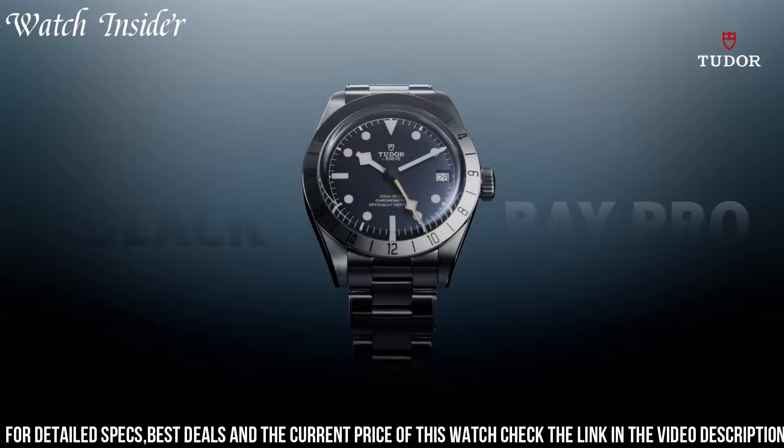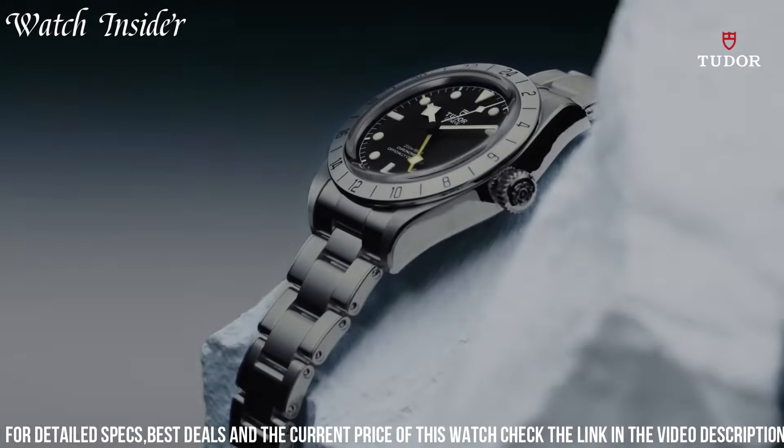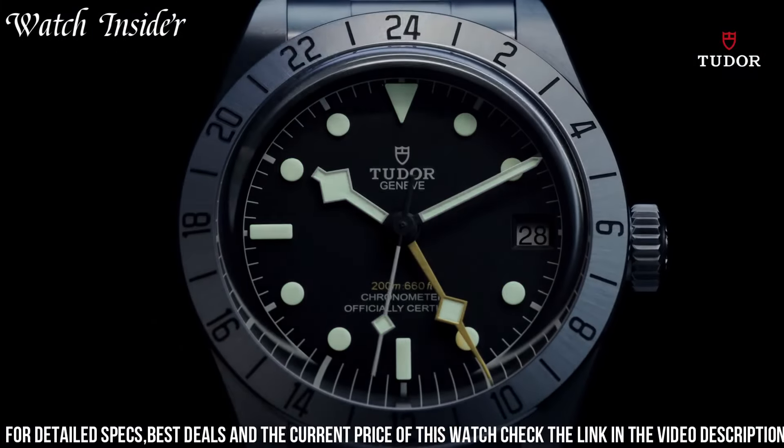Screw-down crown. Solid case back. Round case shape. Case size: 39 millimeters. Fold-over clasp. Water-resistant at 200 meters / 660 feet.